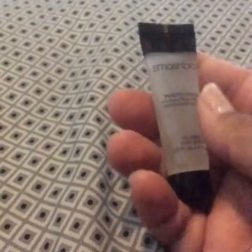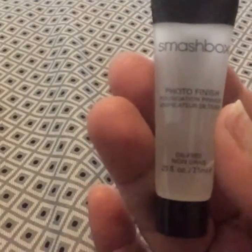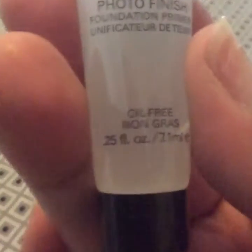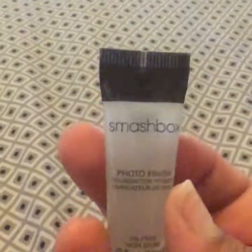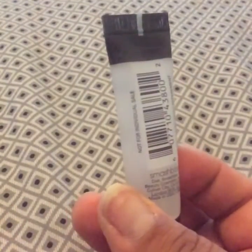The first thing I want to show you is this right here — this one's Smashbox Photo Finish Foundation Primer. It is oil free, non-greasy, and I guess this is so you don't get shiny when you're taking selfies and stuff. So that's what it is.